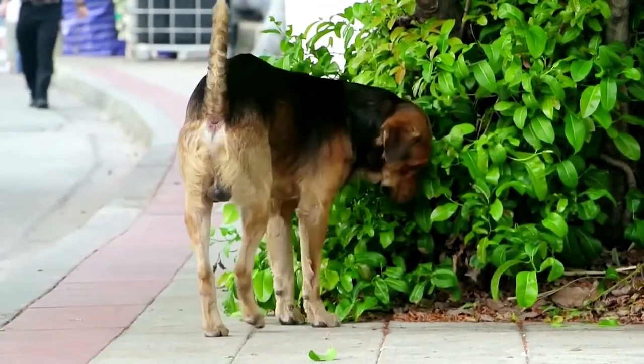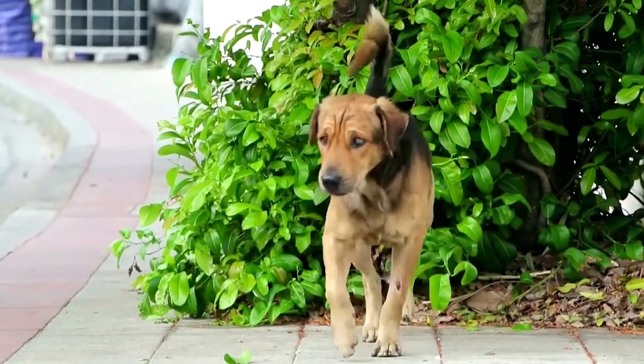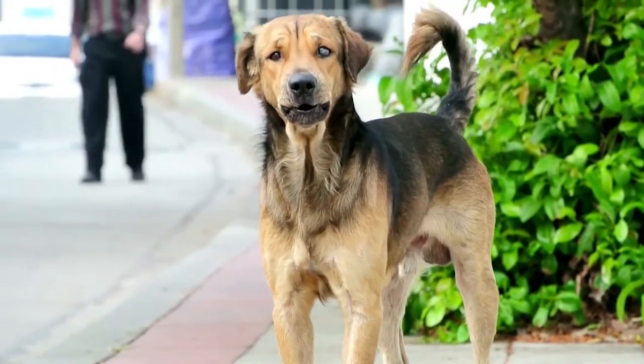A dog's urinary system, just like in humans, is what processes and removes waste from the body. Urinary infections can affect different parts of the dog's urinary tract, but bladder infection is the most common.